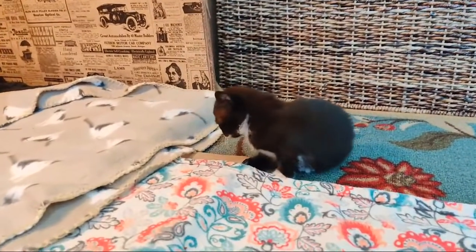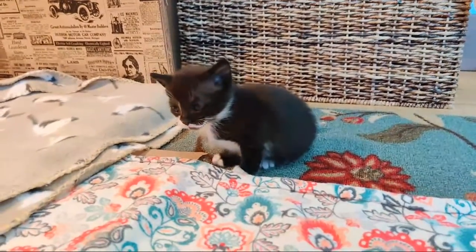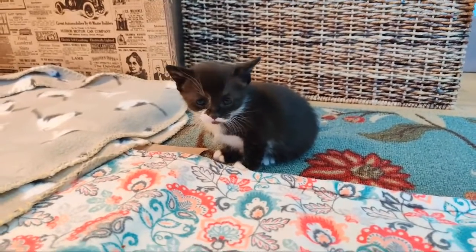I also saw them running around this morning — like actually running — which was very cool. They're still a little uncoordinated, but they are really moving.